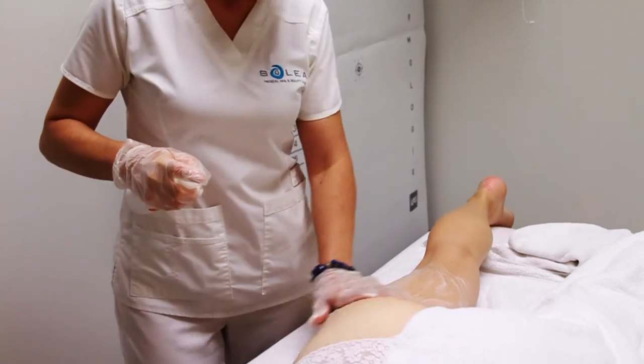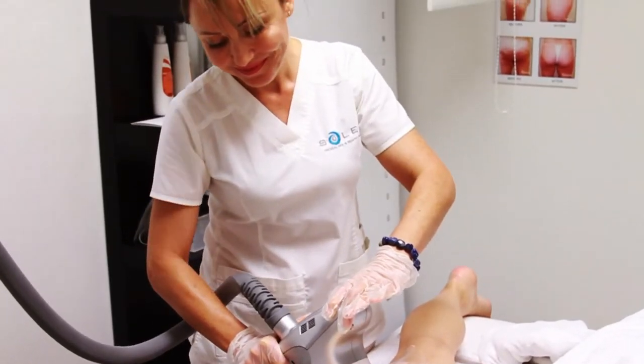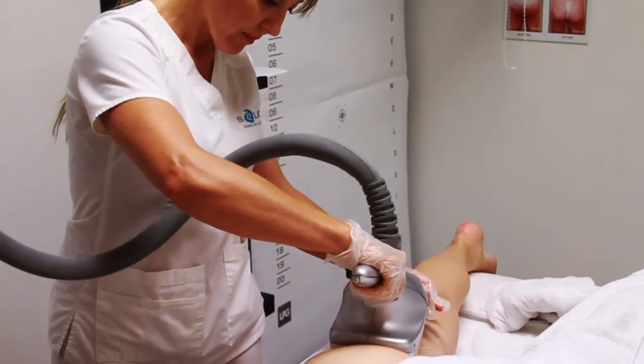VelaShape treatments are safe, effective, virtually painless, and no downtime. For optimal results, you should have six consecutive sessions and two to four ongoing sessions per year.